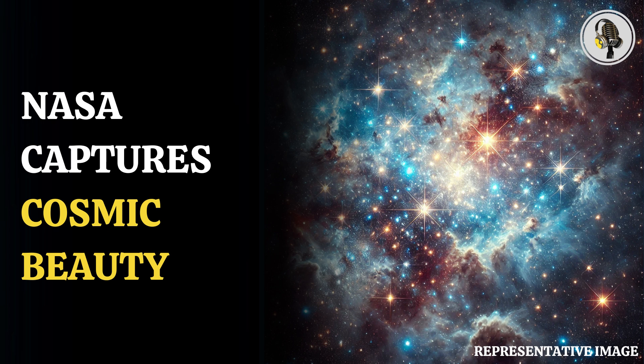Even though NGC 346 has been captured by the Hubble telescope in the past, and was also captured by the James Webb Space Telescope, those images appeared to be a combination of visible and infrared light, in which the gas and dust structure around the nebula was seen.